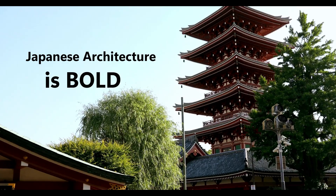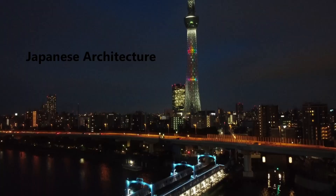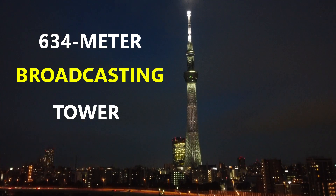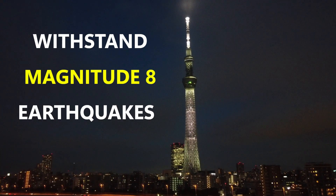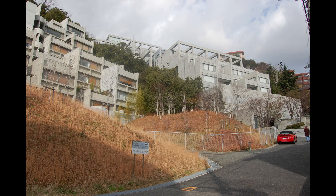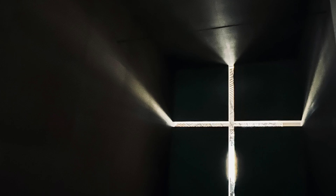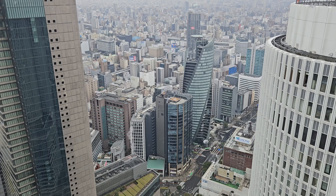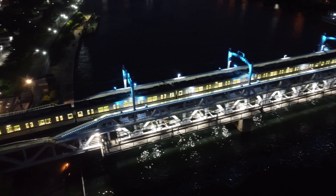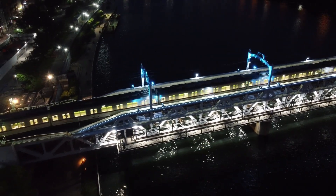Japanese architecture is bold in its minimalism. Look at the Tokyo Skytree — a 634-meter broadcasting tower designed to withstand magnitude 8 earthquakes. Or the concrete masterpieces of Tadao Ando, where light, space, and silence do the talking. From corporate buildings to cultural spaces, Japan leads a quiet architectural revolution, merging aesthetics with functionality like nowhere else.